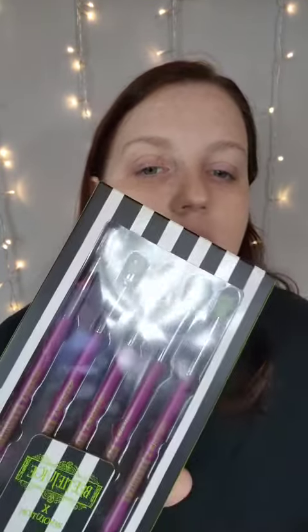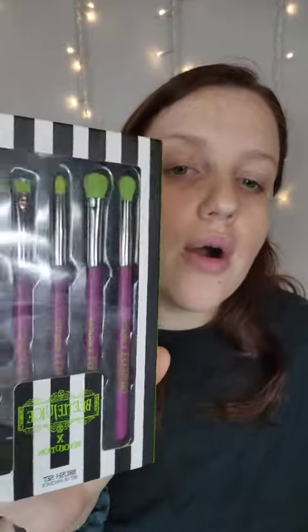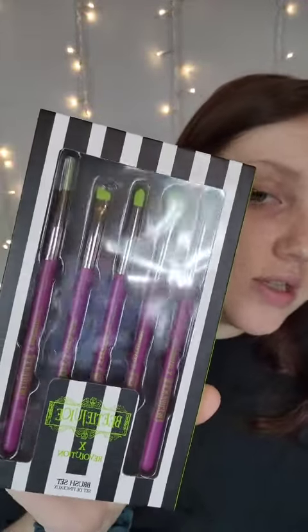They also had the Makeup Revolution Beetlejuice Collection, so I picked up some things. Here are the brushes — I cannot wait to use these.